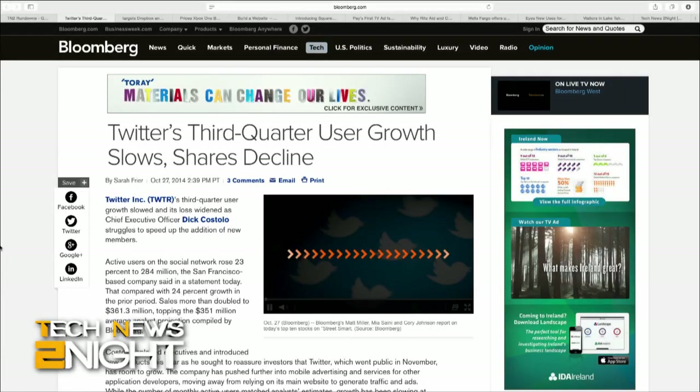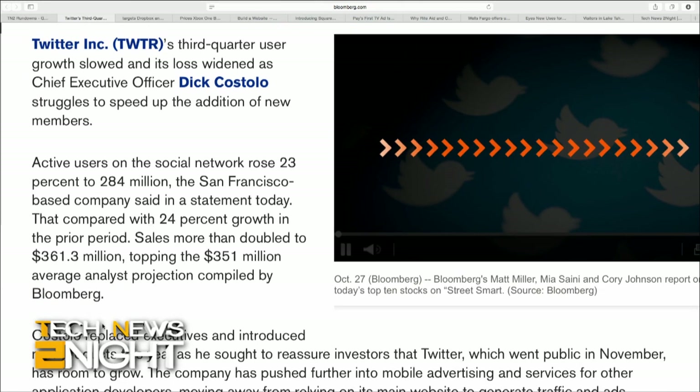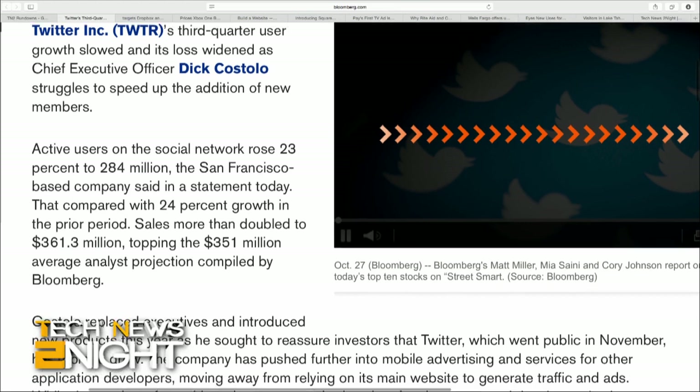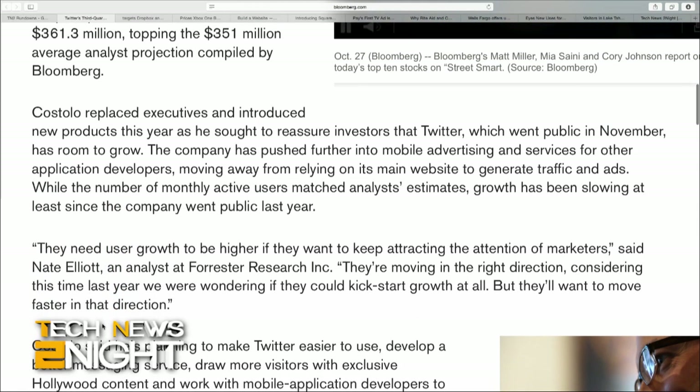Twitter's third quarter earnings are in, and here's the bad news first: the company's very important user growth rate seems to be slowing. Active users rose 23% to 284 million, compared with 24% growth in the prior period — so that's going the wrong way. Sales were up, though — in fact, they more than doubled to $361.3 million. But Twitter's third quarter net loss is also up to $175.5 million, or $0.29 a share, from $64.6 million, or $0.48, a year earlier.